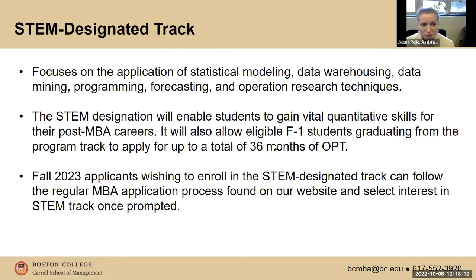Recently we launched a STEM-designated track within our MBA program. The program itself is not STEM-designated, but if you're looking to get that STEM track, it's available. You would still apply to the regular MBA program, and once prompted, it will ask whether you're interested in the STEM-designated track. The STEM designation focuses on classes that dive deeper into statistical modeling, data mining, warehousing, and programming — so your elective classes will be taken up by these STEM classes, and you won't have as many free electives.